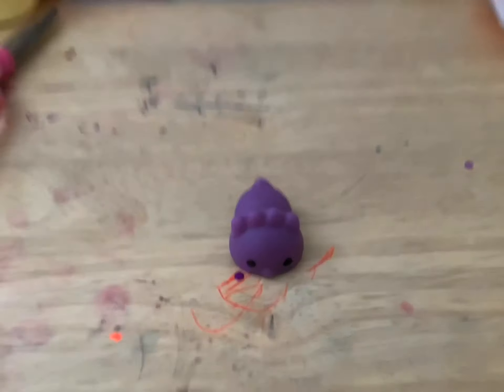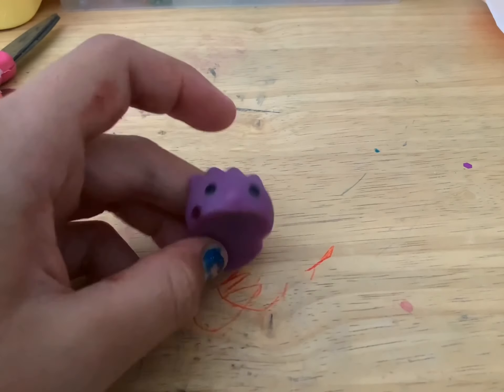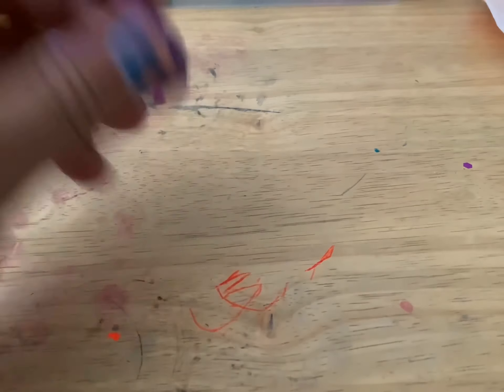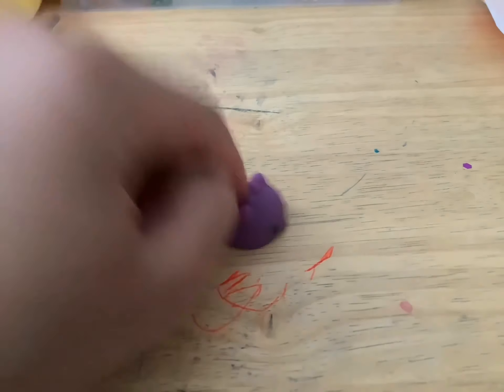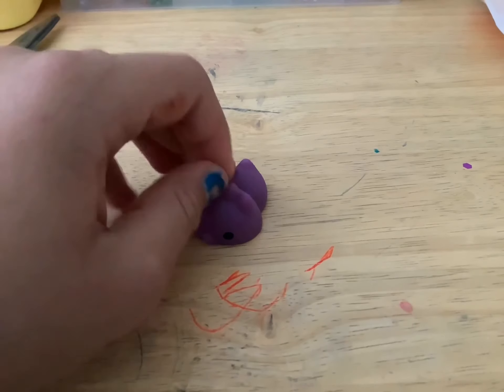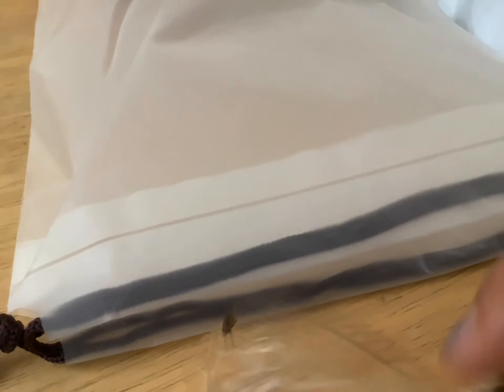I'm gonna reach in and — oh, it's like a mushy one! Let me get this out of its packet. Pretty cool. I think it's supposed to be like a bird because it has a thing on it. It has glitter on it — oh, it has glitter everywhere! Pretty good squishy. I'll give this a 9 out of 10.